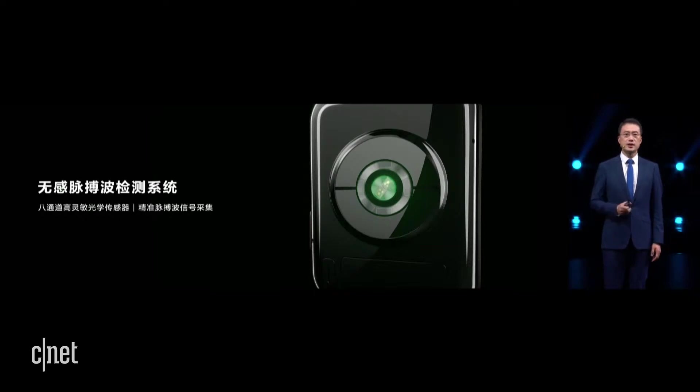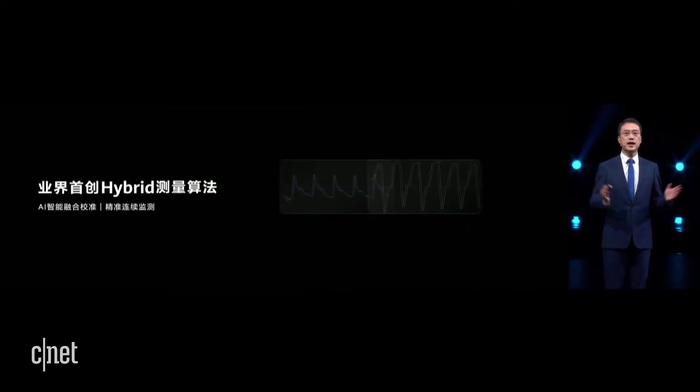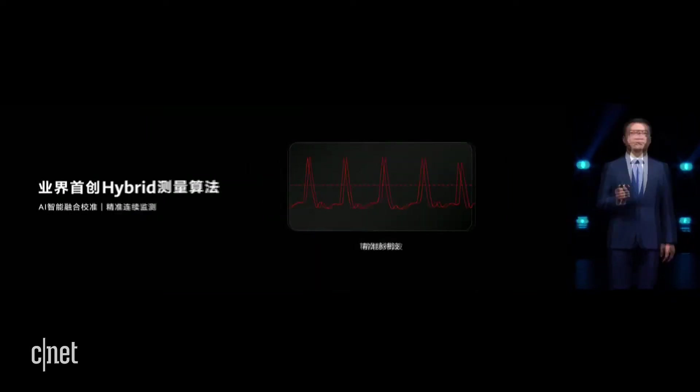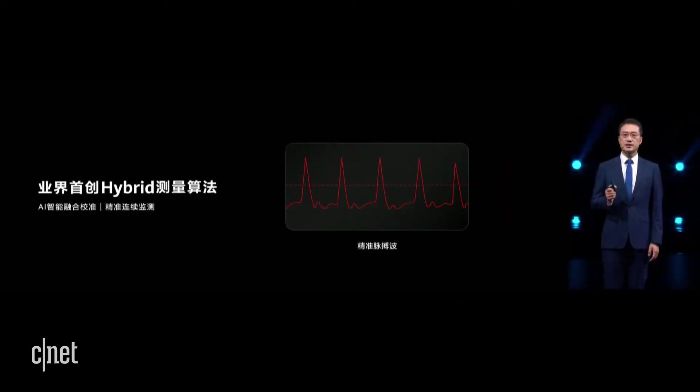The new non-intrusive impulse wave detection system integrates eight photoelectric sensors in a ring layout, and more channels of signal feedback bring more powerful anti-interference capabilities to achieve accurate pulse wave signal detection. Huawei created a hybrid measurement algorithm to further improve the detection capabilities of Watch D.